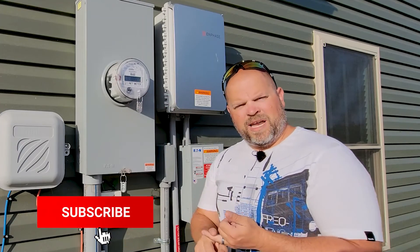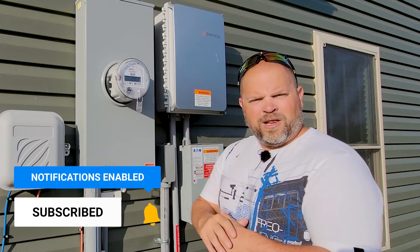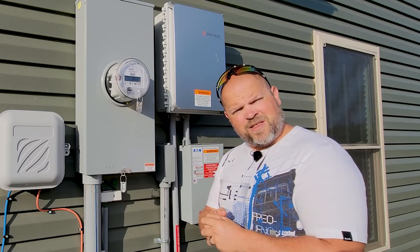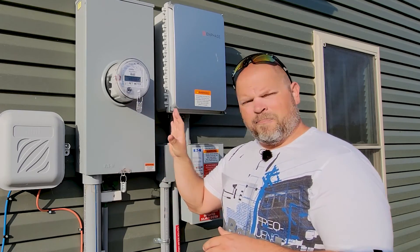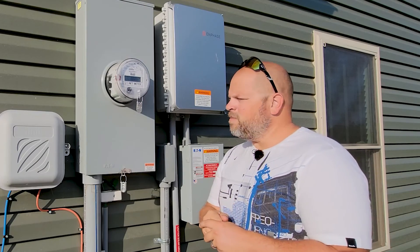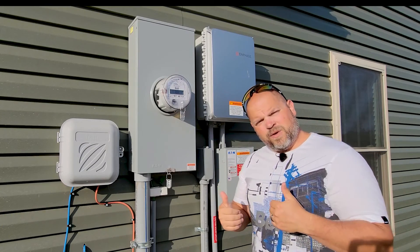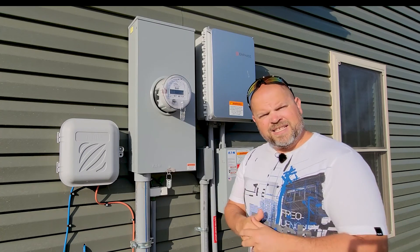Now that we know what a net meter is, what net metering is, and how to get one, hopefully you learned something today. If you did, please smash that thumbs up button — it really helps me out. If you like this content on our solar system or things we're doing around the property, subscribe to the channel and tap the notification bell. Thanks for sticking with me to the end — I'll catch you guys in the next one.